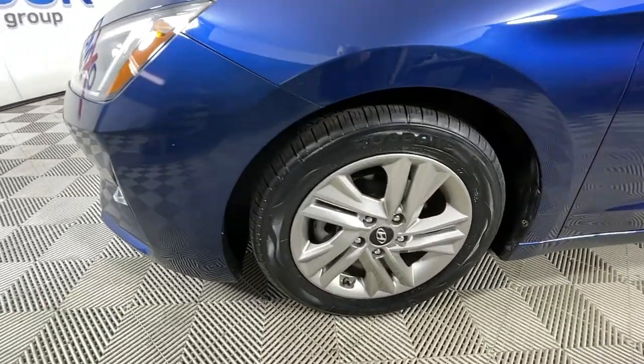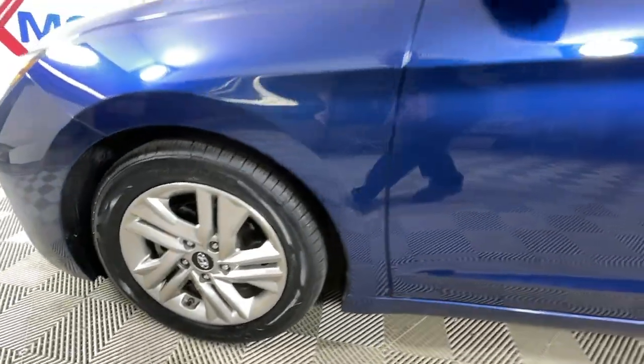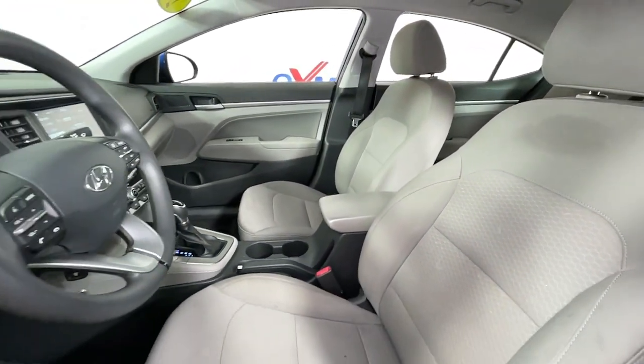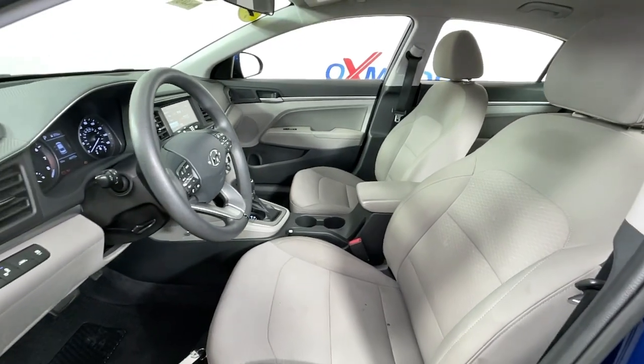Start your day in smart style in this feature-packed Elantra. You'll love its ergonomic controls, standard rearview camera, refined ride, modern looks, and confidence-inspiring safety features.